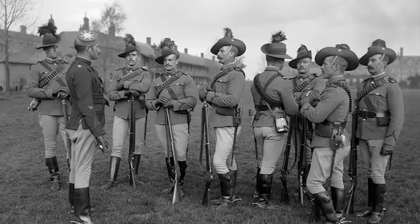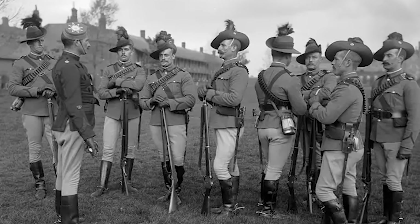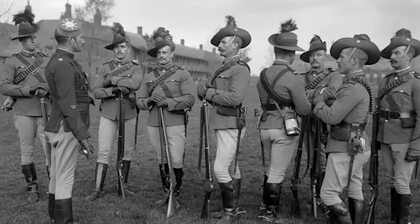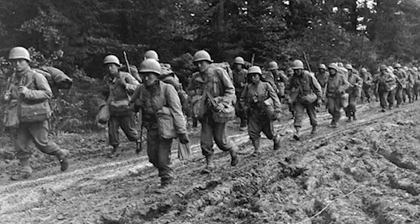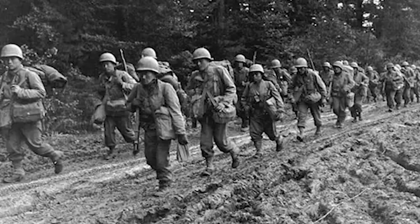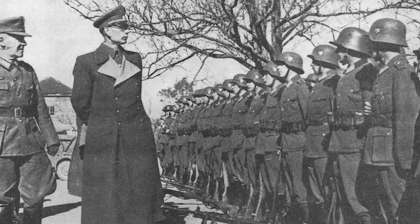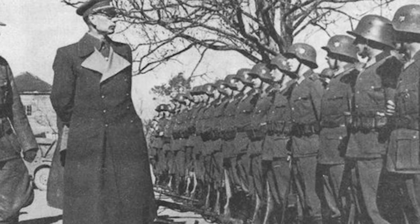These are the soldiers of the Kexholm Guard Infantry Regiment, stationed in Warsaw during the first decade of the 20th century, before the outbreak of World War I and the Russian Revolution. What's particularly remarkable about this photo is the level of detail that is visible: facial features, army insignia, even the buttons on the uniforms can be clearly seen.